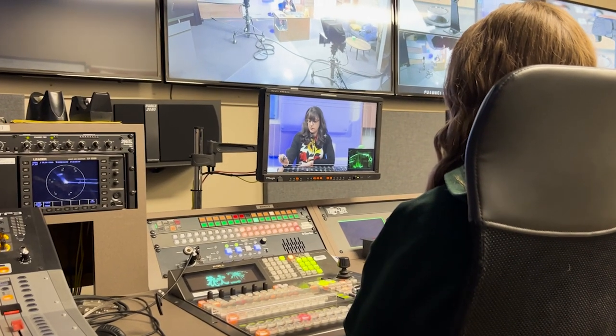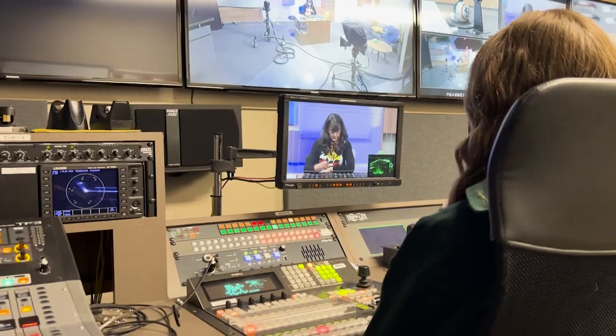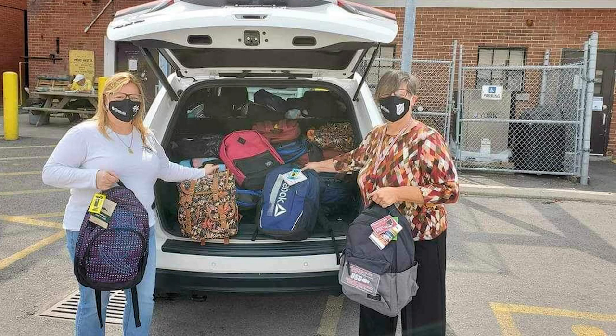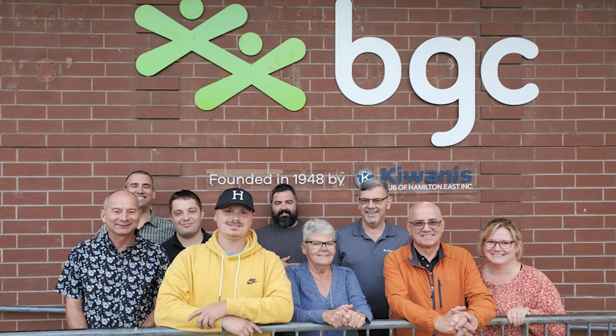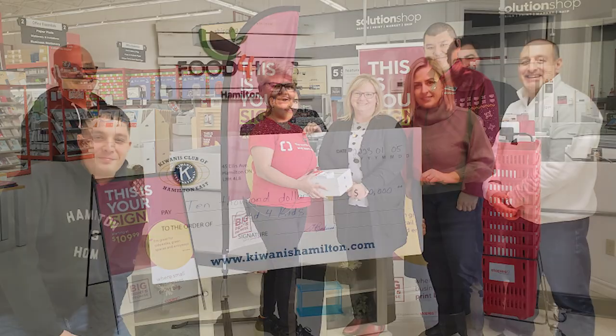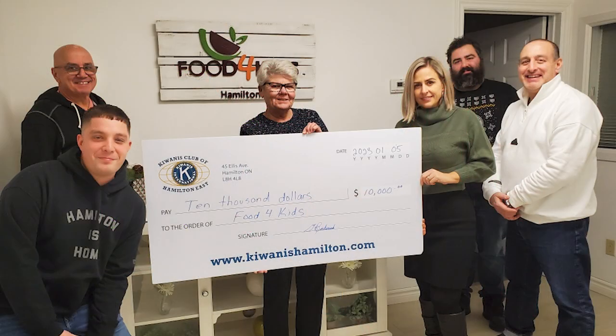Our goal is to provide a pleasurable viewing experience for bingo players and we have fun while doing it. We love giving away the prize money each week, but more importantly, we love supporting all the amazing charitable agencies in our community with the funds raised by Kiwanis TV Bingo.